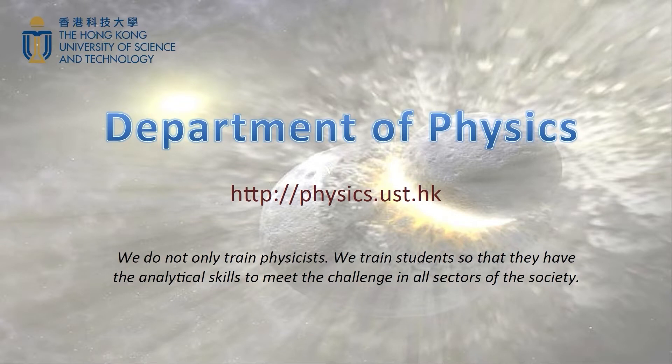Welcome to the HKUST video for undergraduate studies. I am Professor Holman Chan from the School of Science of HKUST. This is the introduction of our UG program in physics. Let me introduce the physics program in the School of Science of HKUST to you first.